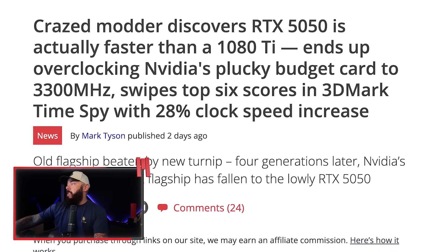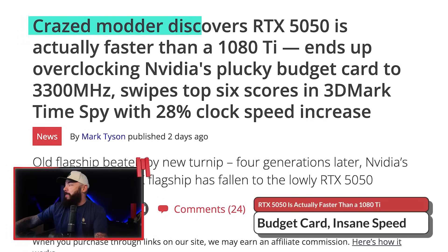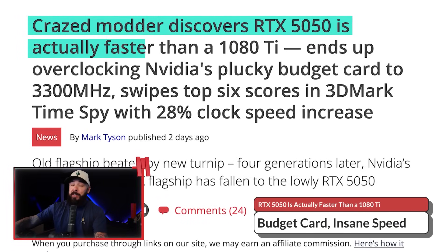Somehow, the beloved RTX 5050 just beat a 1080 Ti. That's thanks to a madman with a soldering iron and no regard for manufacturer limits or warranties. Crazed modder discovers the RTX 5050 is actually faster than a 1080 Ti — you just have to do a couple of, let's say, really straightforward and simple tweaks. Sarcasm meter just off the charts this morning.